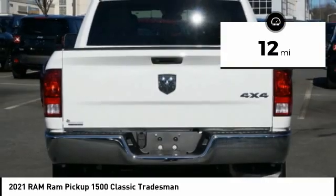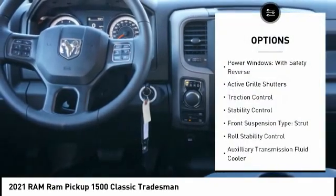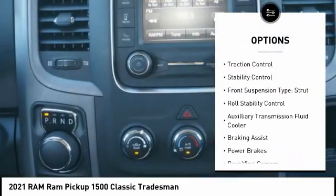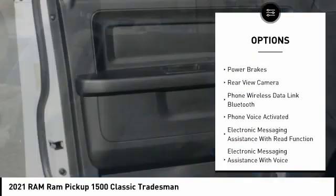This vehicle has less than 100 miles. Here are some of this vehicle's great options: power windows with safety reverse, active grille shutters, traction control, stability control, front suspension type: strut.